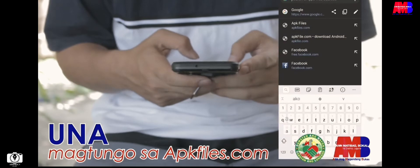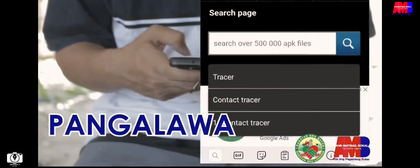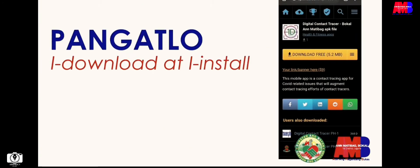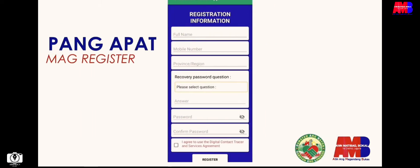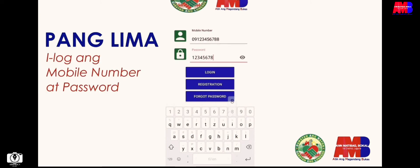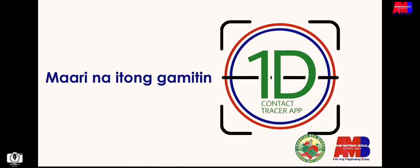Una, magtungo sa inyong web browser at isearch ang apkfiles.com. Pangalawa, isearch ang 1D Contact Tracer app. Pangatlo, i-download ito at i-install sa inyong mga smartphone. Pangapat, mag-register sa app ng inyong basic information. Panglima, ito ay babalik upang i-log ang inyong mobile number at password. Maaari na itong gamitin sa lahat ng mga pupuntahan ninyo.